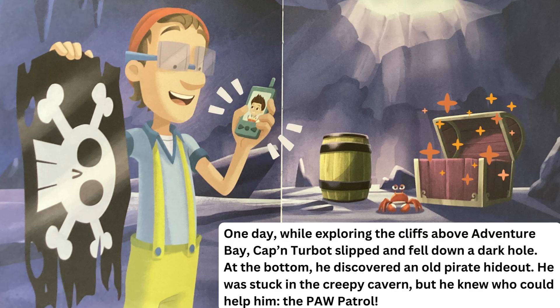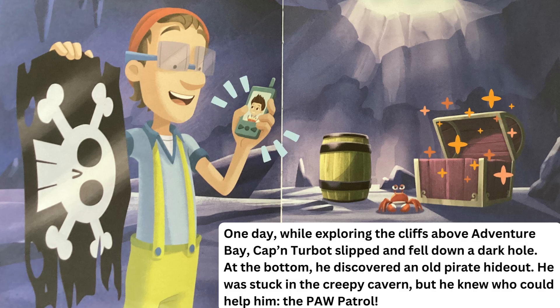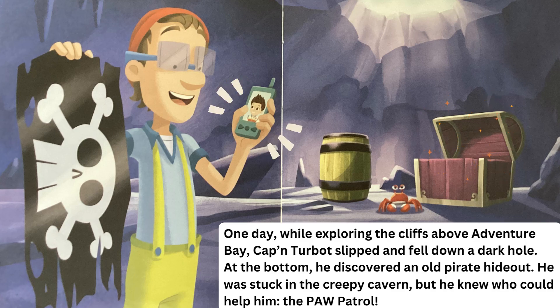One day, while exploring the cliffs above Adventure Bay, Captain Turbot slipped and fell down a dark hole. At the bottom, he discovered an old pirate hideout. He was stuck in the creepy cavern, but he knew who could help him — the Paw Patrol!